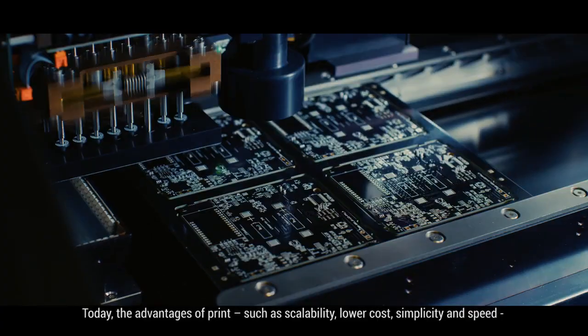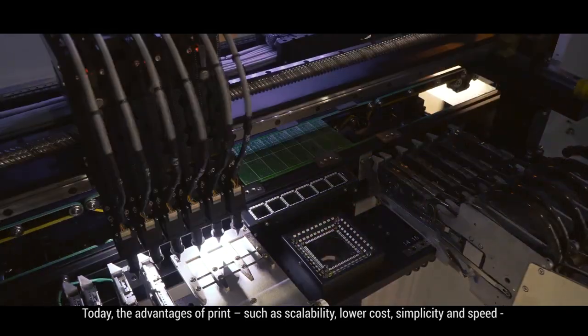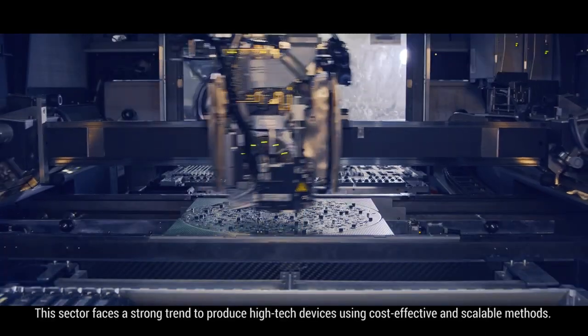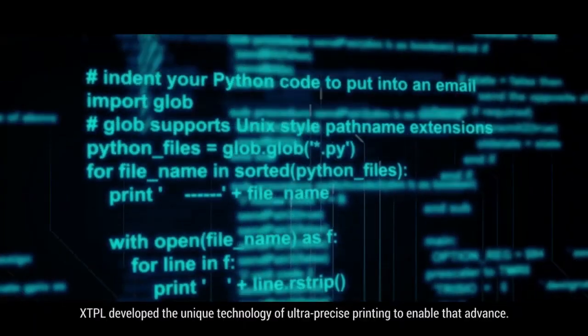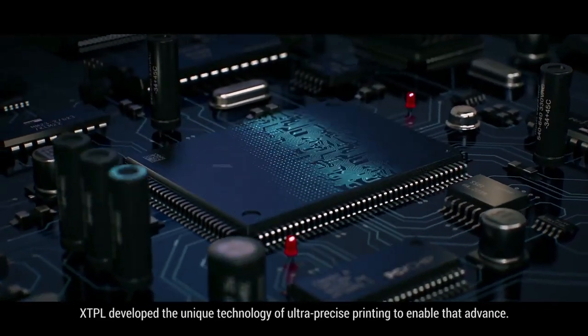Today, the advantages of print, such as scalability, lower cost, simplicity and speed, can also be used in the production of advanced electronics. This sector faces a strong trend to produce high-tech devices using cost-effective and scalable methods. XTPL developed the unique technology of ultra-precise printing to enable that advance.